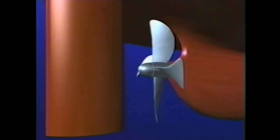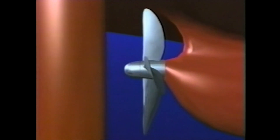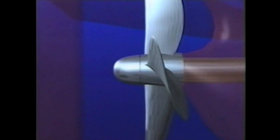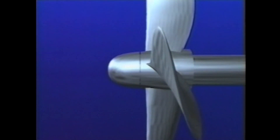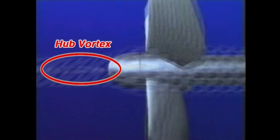This illustration shows how this hub vortex is generated and explains the basic principle of the PBCF. For a clearer idea of what happens in three dimensions, let's look at a two-dimensional view of what goes on at the root of the propeller blades. The strong vortex generated behind the propeller is clearly visible.